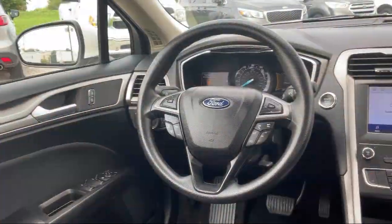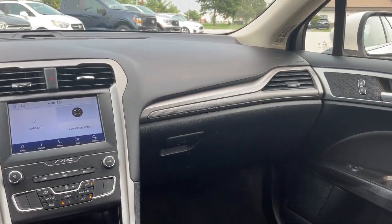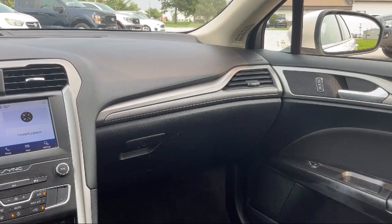Keyless entry, driver monitoring, Bluetooth smartphone integration, rear view camera, and has less than 35,000 miles on the odometer.